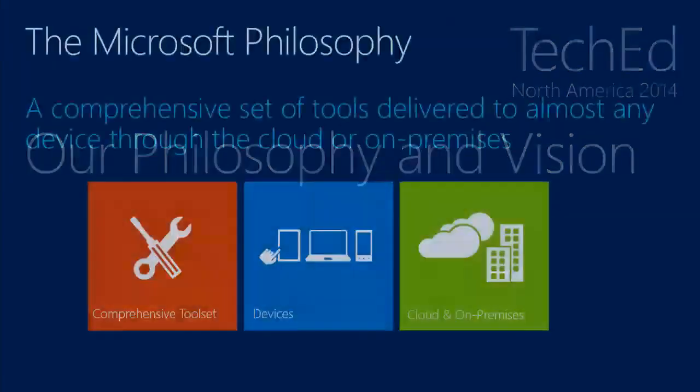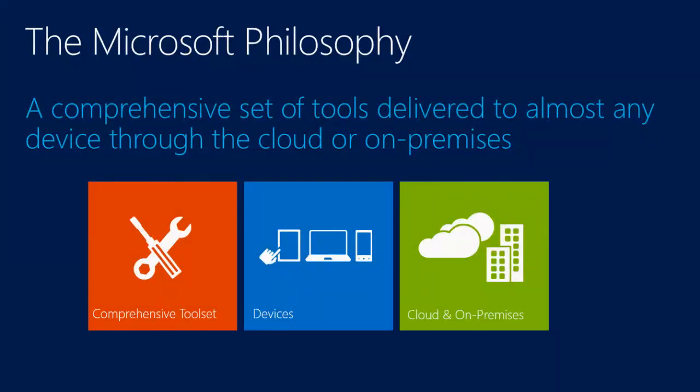The philosophy and vision for Microsoft Project is delivering a comprehensive set of tools so you can use almost any device through the cloud or on-premises. Today we don't have a native iPad app for Microsoft Project Professional, though you can run it in emulation software on a Mac. We do support all browsers, so phones' browsers will work. We've also got a good partner ecosystem — partners have built applications using our APIs for Android, iPhone, and Windows Phone to interact with projects, such as timesheets that push updates through to Project Server or Project Online.